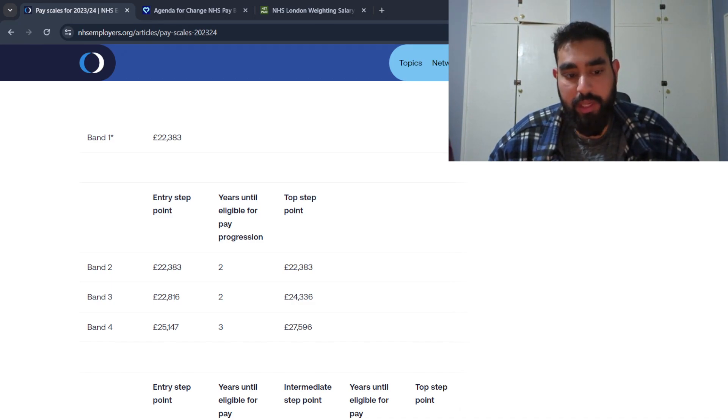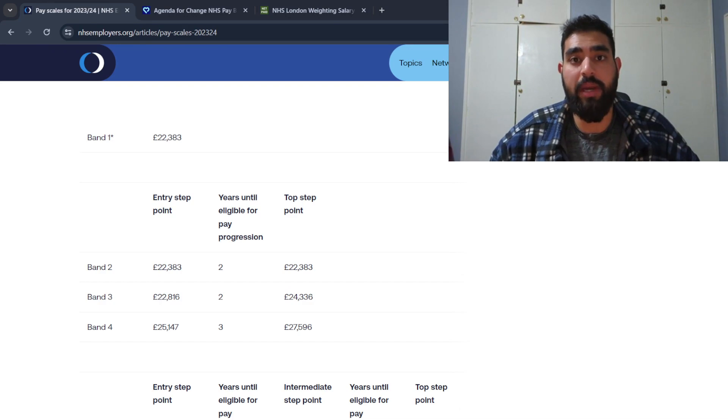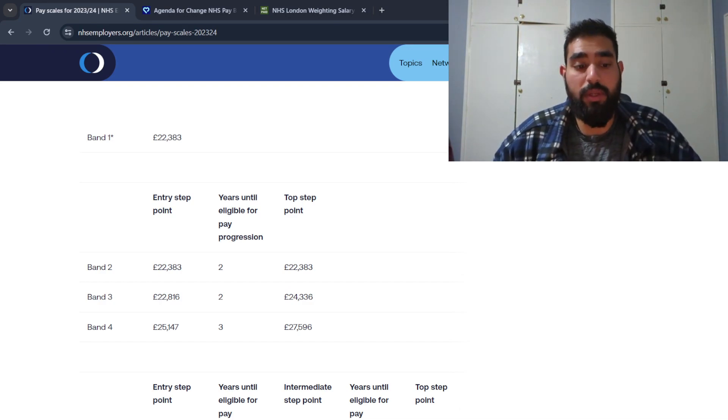Typical roles at band four would be associate practitioners. The difference between the bands comes down to responsibility and accountability. A band four is more responsible for higher quality work and is more accountable for any errors. Someone working at band two is still expected to work at a high level, but won't be held as accountable as a band four for mistakes.